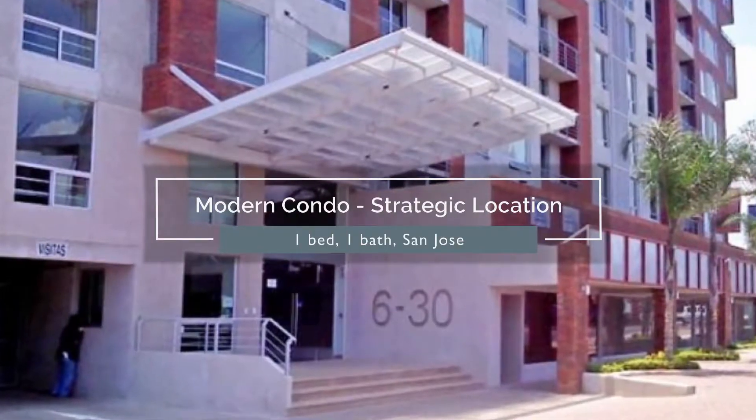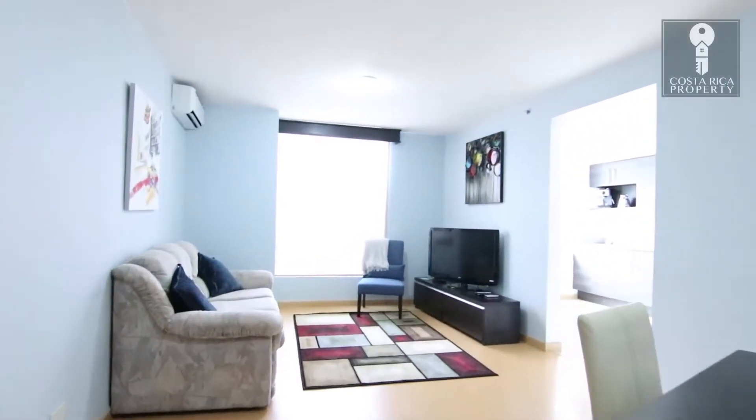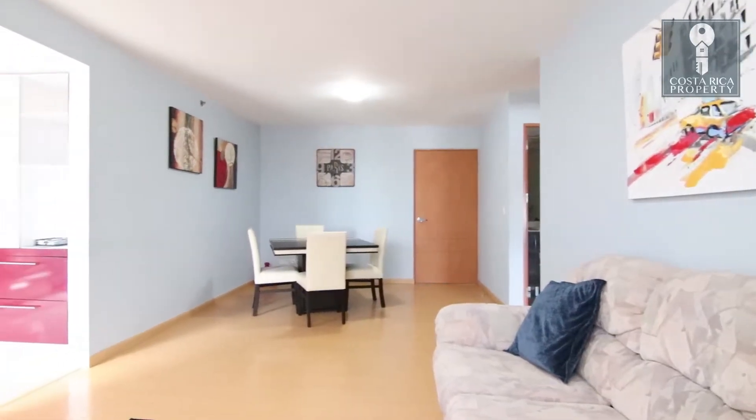This Costa Rica property for sale is a bright and spacious one-bedroom, one-bathroom residence. The apartment has 69 square meters, presented in a modern interior design.